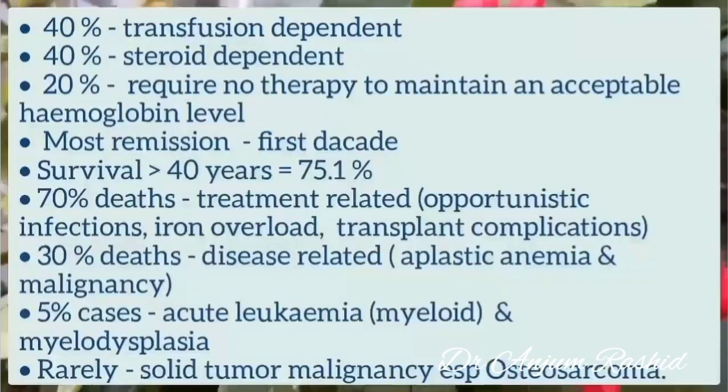Regarding prognosis, 40% of cases are transfusion dependent while 40% are steroid dependent. 20% of cases require no therapy to maintain an acceptable hemoglobin level. Most remissions occur by the first decade of life, and overall survival at more than 40 years is about 75.1%. 70% of deaths in Diamond-Blackfan syndrome are treatment related, including opportunistic infections due to corticosteroid therapy, iron overload, and transplant complications.